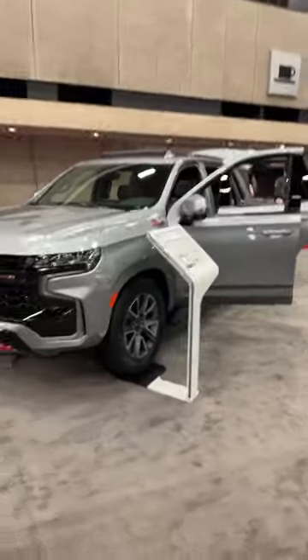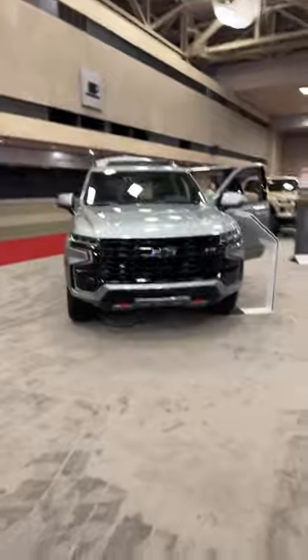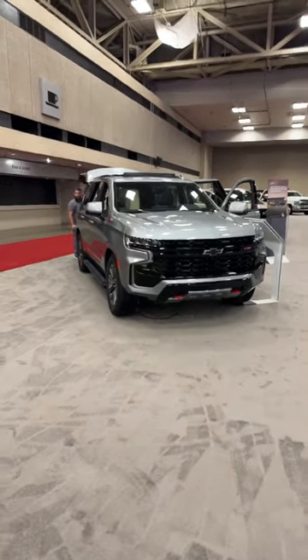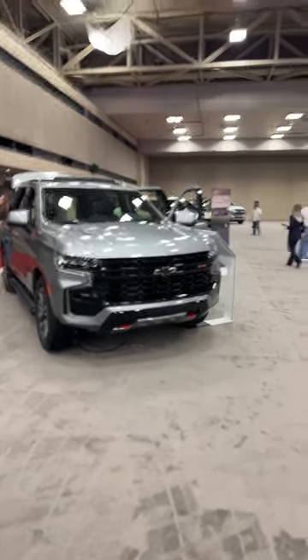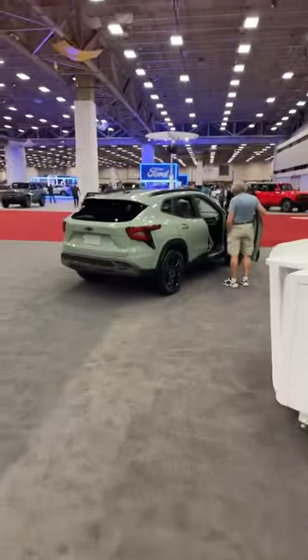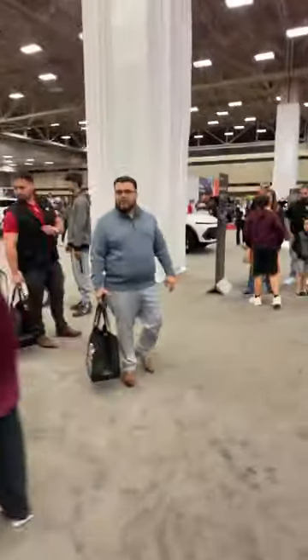Over here we've got the Chevy Tahoe, built not too far from here in Arlington, Texas. These are about to get a mid-cycle refresh for 2025 — new front bumper, updated looks. And you can finally get the diesel engine under the hood in a Z71, which is an option I've been dying for. There's one lone Malibu here to show that Chevy still makes cars outside of the Corvette.